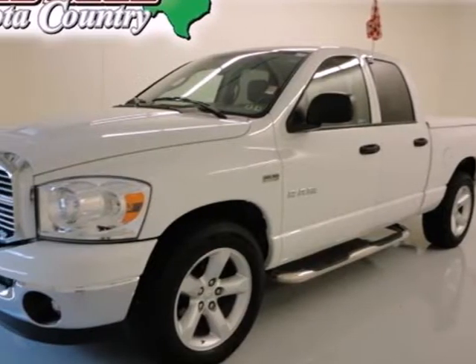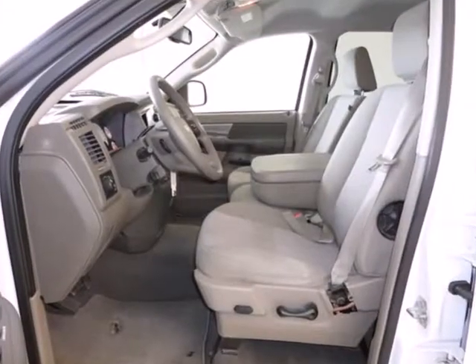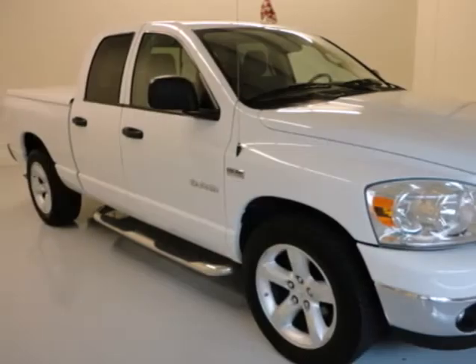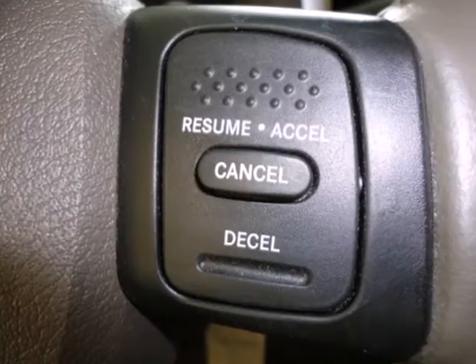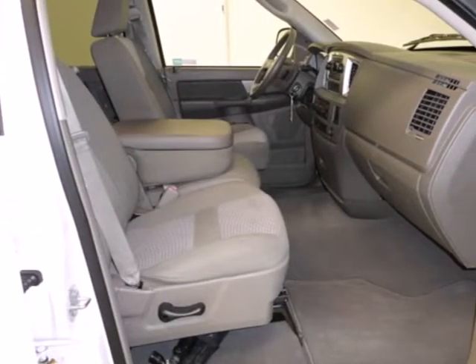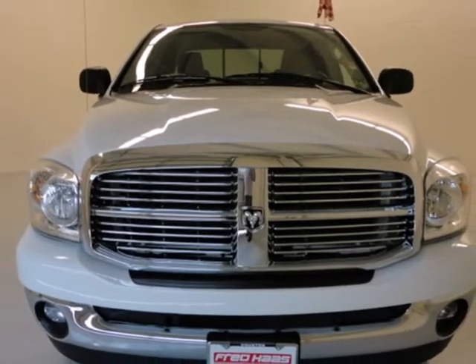It's a 2008 Dodge Ram 1500. Standard features include a fleet side bed, a tilt steering wheel, front stabilizer bar, trailer wiring, and an awesome AM FM CD audio system. This 1500 is ruggedly handsome on the outside yet refined inside with a wide array of features for your comfort and convenience.